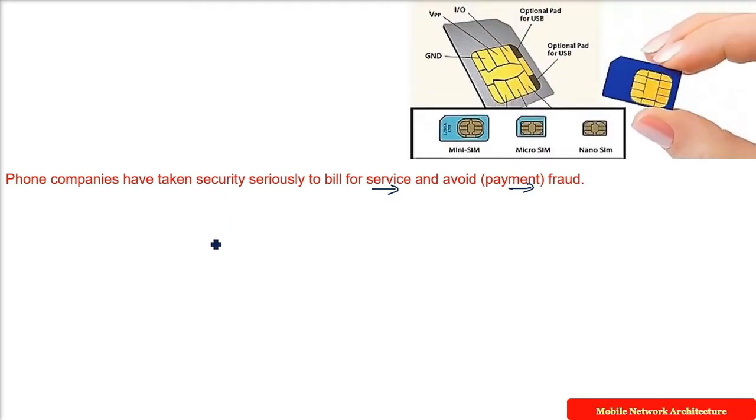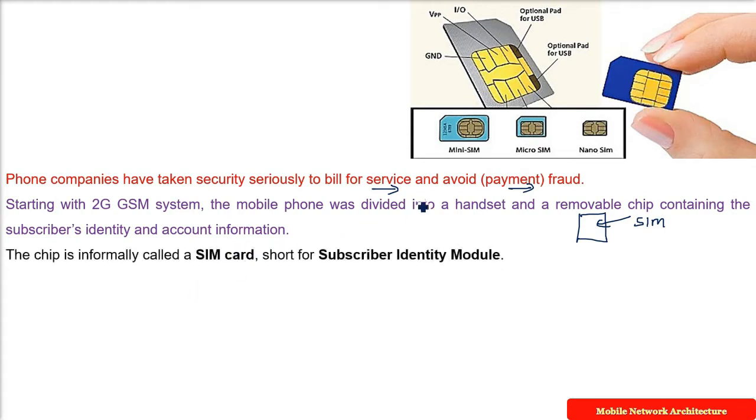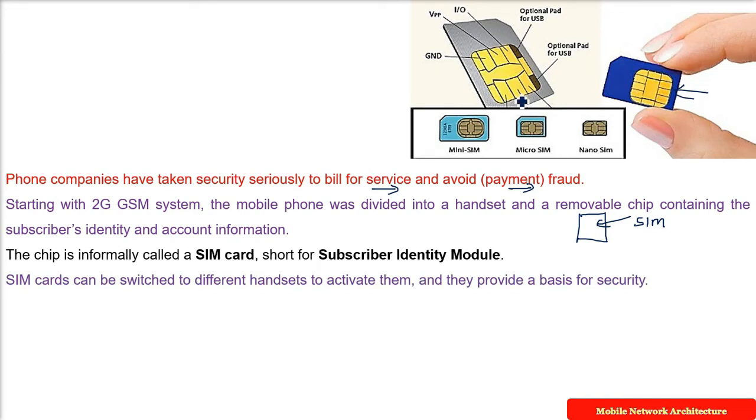Starting with the 2G GSM system, the mobile system was divided into two parts: one is your handset, and then you put in a SIM card. This is a removable electronic chip that contains the subscriber identity and the subscriber account information. This chip is called a SIM card — SIM stands for Subscriber Identity Module.